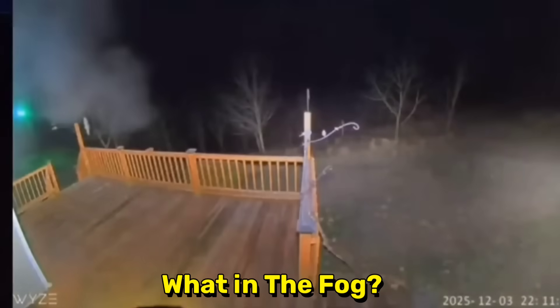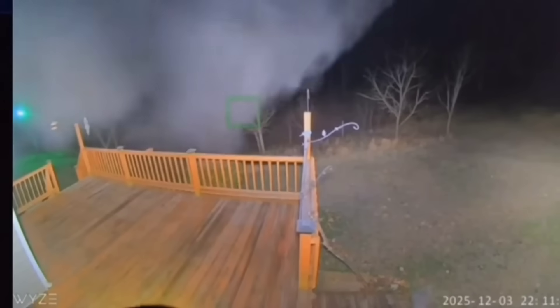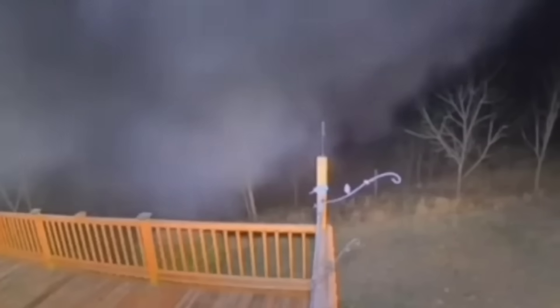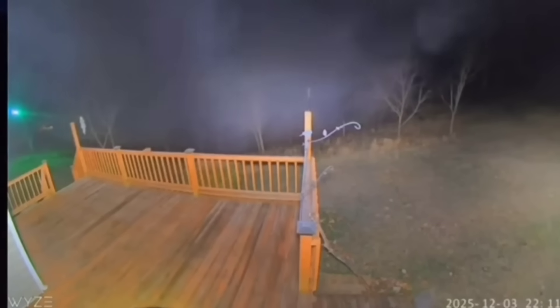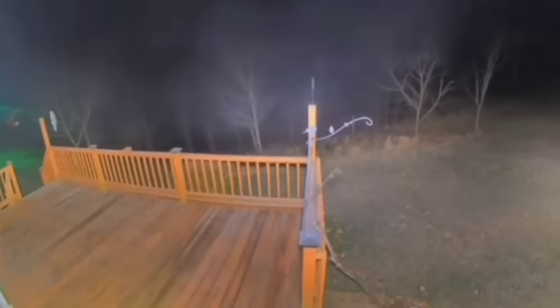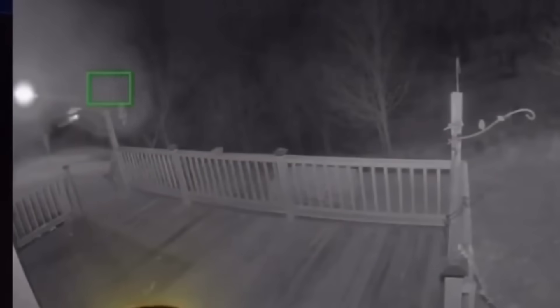Here's footage from somebody on Wyze. What they noticed is you can see how the fog has come in — they're in the Appalachian mountains — and it starts detecting multiple things in the fog. The question is: why would something be detected in the fog?